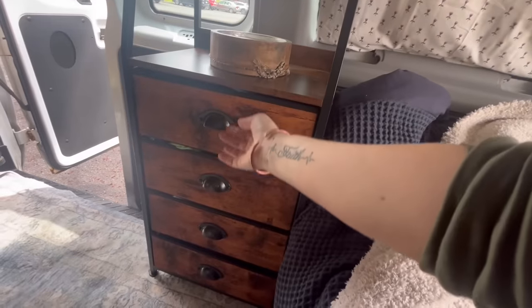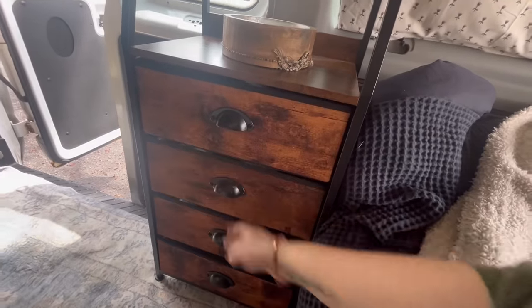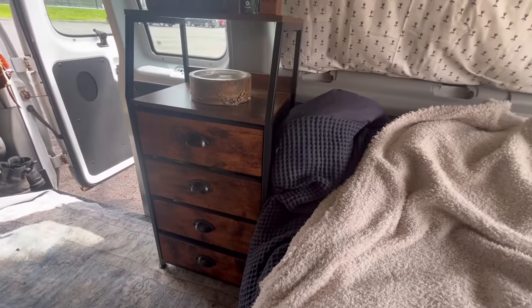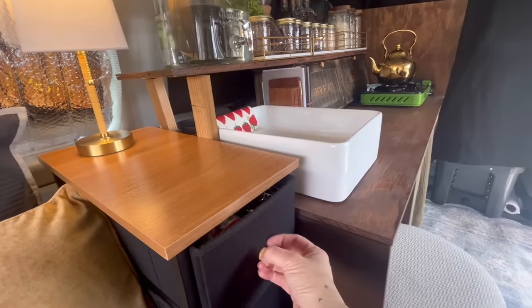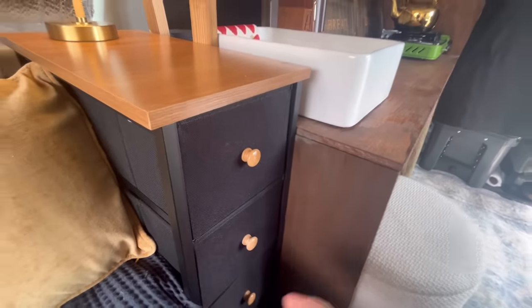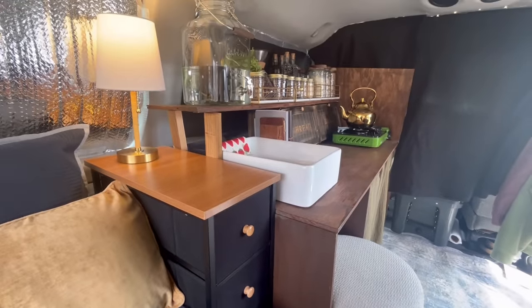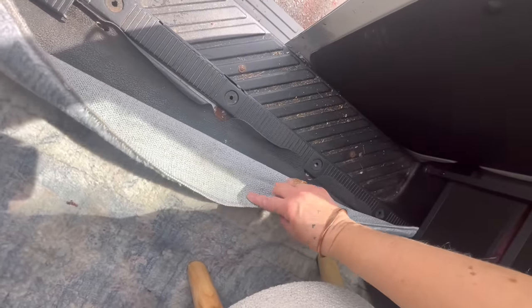I have sticky things under everything to keep things from sliding around — that helps. All my clothes go in these drawers right here, and then I have these other drawers on the other side. These are just from Amazon; I figured out the dimensions. I have personal items, hardware, and dog stuff.